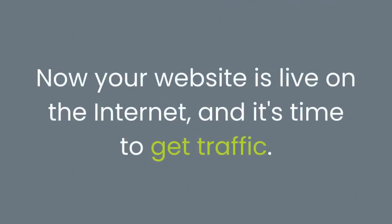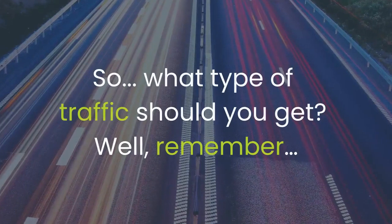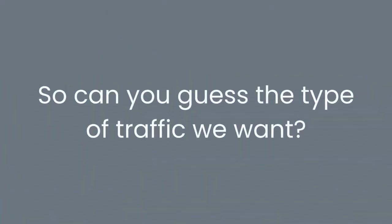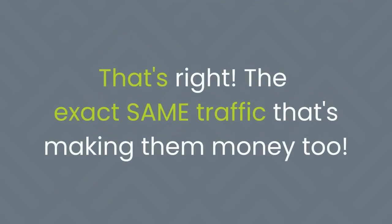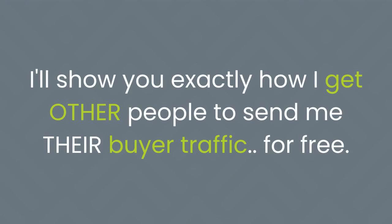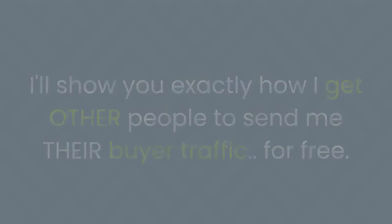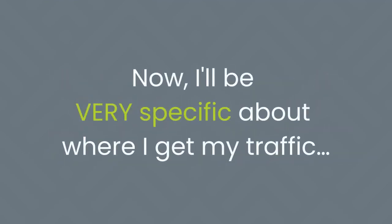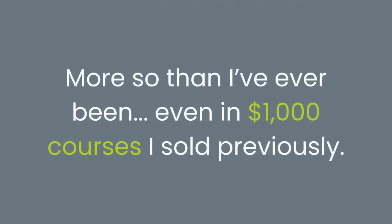Step 3: now your website is live and it's time to get traffic. What type of traffic should you get? Remember, we're selling the same software products as the top marketers and marketing with the same websites as them — so we want the exact same traffic that's making them money too. And that's where my traffic blueprints come in. I'll show you exactly how I get other people to send me their buyer traffic for free — the exact type of traffic that works best for the products you'll be selling and the pages you'll be publishing. I'll be very specific about where I get my traffic — more so than even in $1,000 courses I've sold previously.